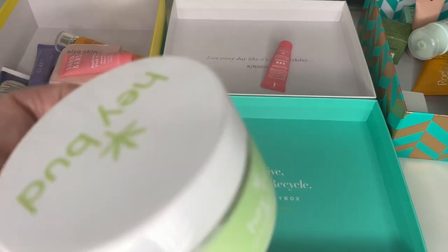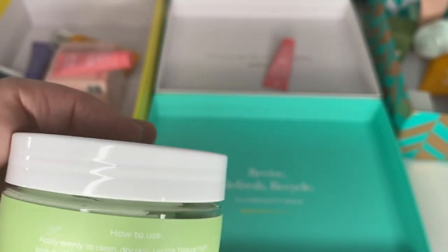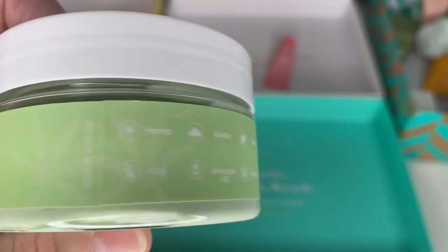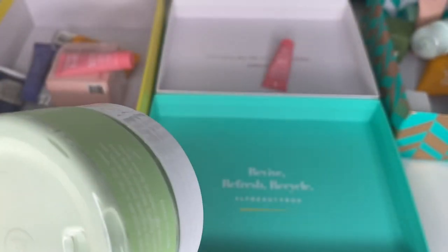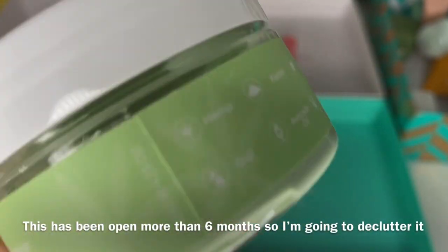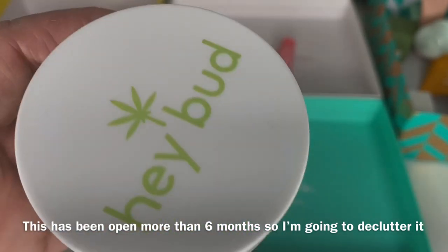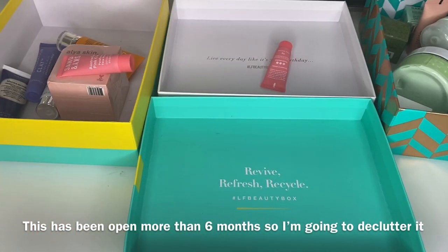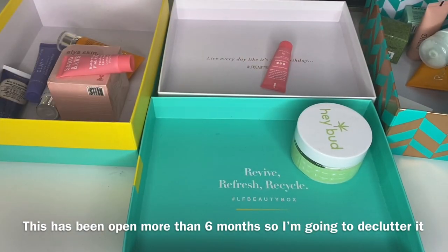I was gifted this one by Hey Bird — it's a clay mask but it's green, hemp cleanse and purify. I did enjoy it actually. Because I've got so many I might pass this on to friends and family. I can't see how long to keep it open, so I'm going to look back on my videos to see when I unboxed it. I think a lot of others are about six months — and I think it's more than six months to be honest. I'll decide at the end.